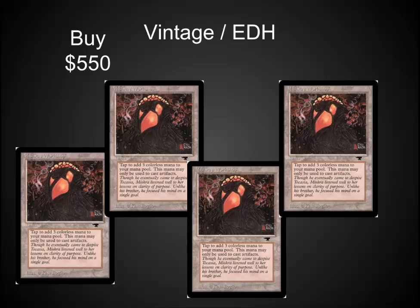There are so few of these out there, and people who want to play them in Vintage need four. They're also legal in EDH. There are some really cool artifact decks that would be happy to have one of these. Now's the time to grab one.